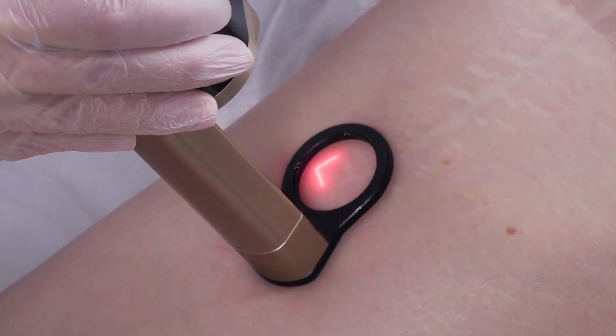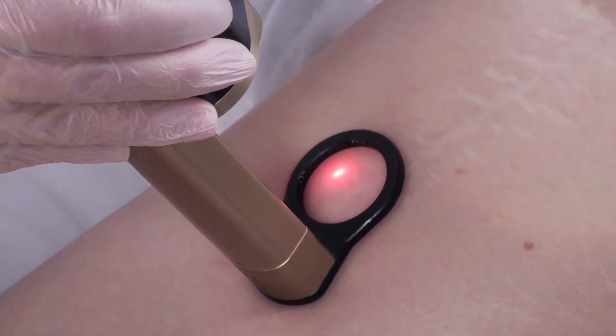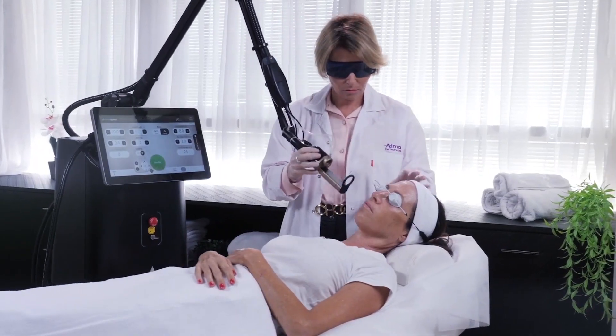We know that in the area of scars and skin rejuvenation, if you combine between lasers, it will maximize your treatment.